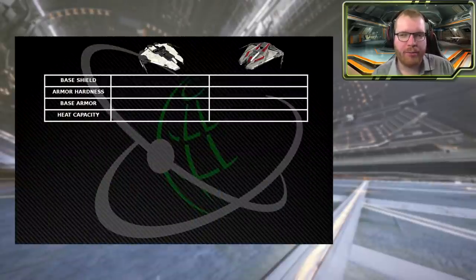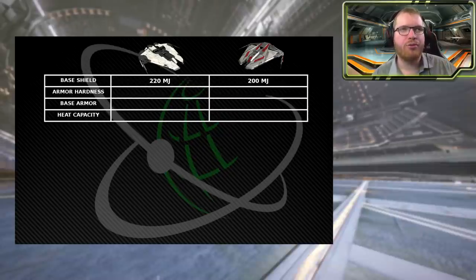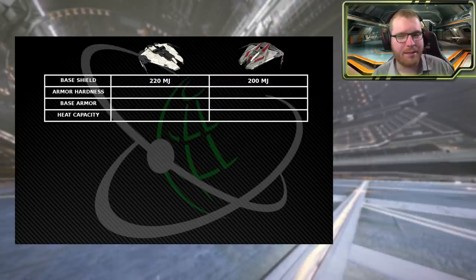Let's talk about some of the defensive stats and see if the trend continues. Starting with the base shield — the shield hit points used when a shield generator is fitted, which is the value modified by the shield generator. Because the two ships have very similar internal loadouts, this is a good comparison. The Mach 2 has about 10% more shields than the Phantom, again putting it in as the more combat capable ship.